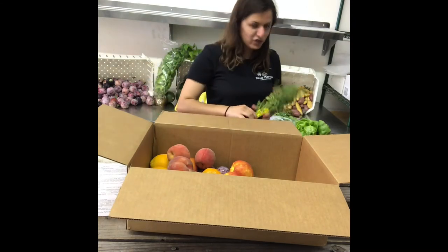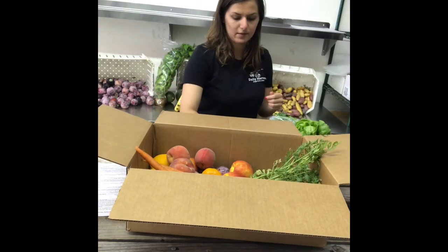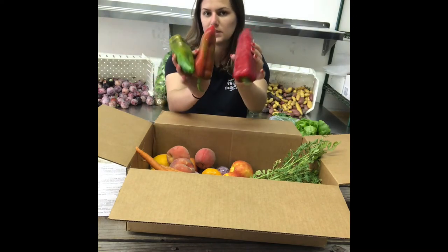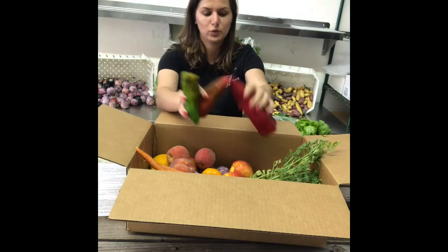We're going to start with the veggies. Here are some carrots — you can cook with those. Bull's Horn peppers — they can either be green or red. Some say if they're red, they're a little bit sweeter. These are not hot, so don't you worry.